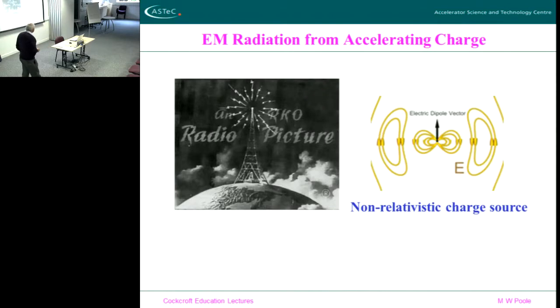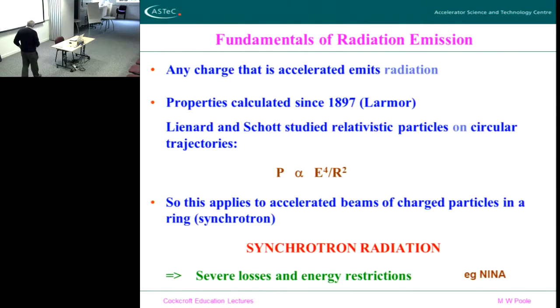So let's just take a little bit about radiation from particles — in particular radiation from electrons. You all know, or should know, something about radiation: if you accelerate a charge it radiates, it's just a fundamental of nature. In a non-relativistic charge source you would get this field pattern around the electric dipole vector. If however you look at what happens to a particle which is being accelerated, you get a different picture. The properties of this were calculated a long time ago by Larmor and Liénard-Wiechert, and they came up with this formula.